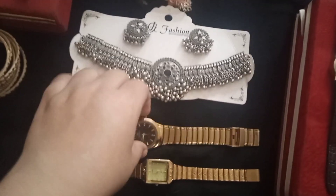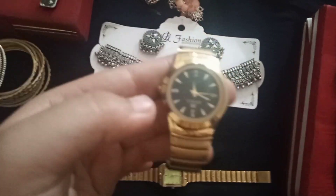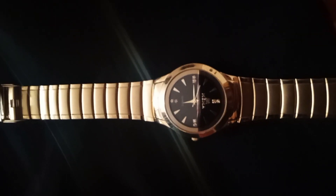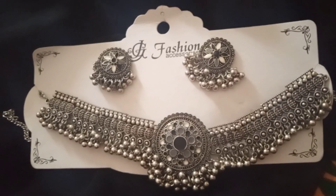First I will show you my watches which I have. This is my second watch. Do comment, please do comment. And this is my favorite necklace that someone has gifted me.